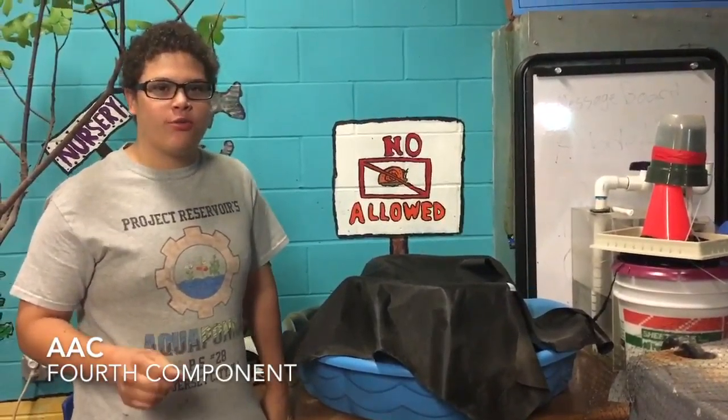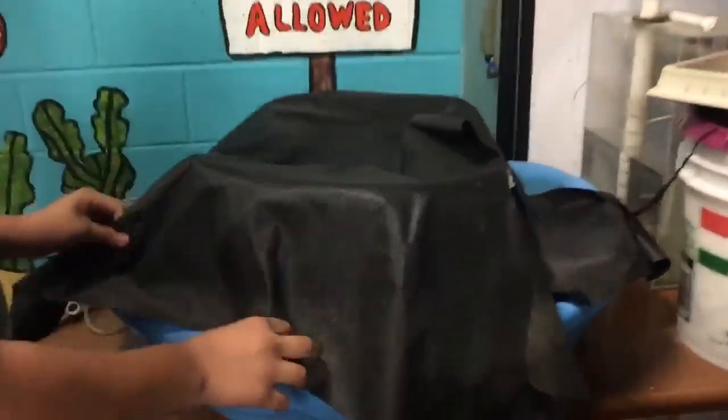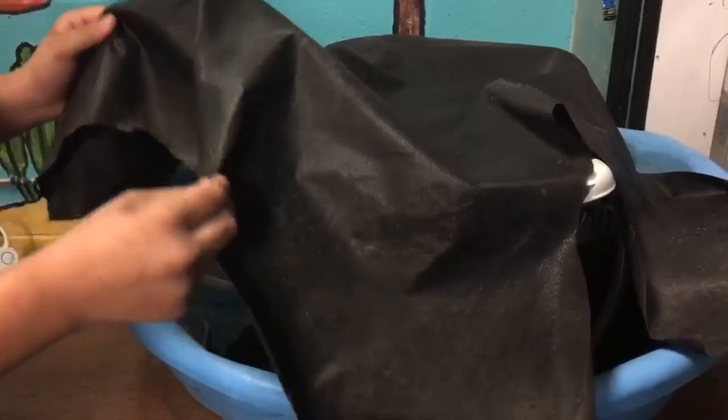Mycelium is a fungal root network that grows underground underneath organic material. The way mycelium grows is in a dark, moist area. We've provided shading material for the mycelium to grow.